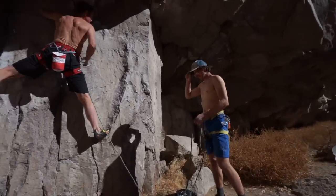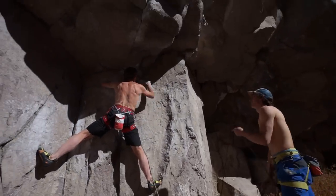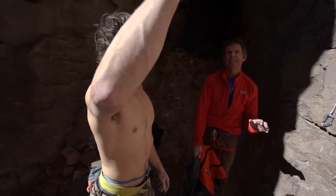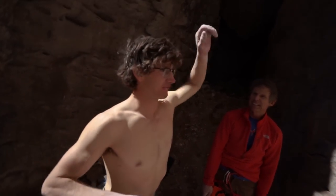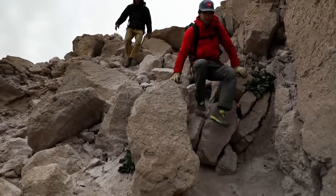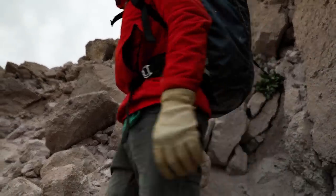He showed me how climbing in the gorge, for example, would really help me take my trad climbing to the next level, particularly when I went to Yosemite. Whenever I'd go climbing in the gorge with Peter, he would basically just run a circuit on all the best hard routes in the gorge, which is really inspiring to see.